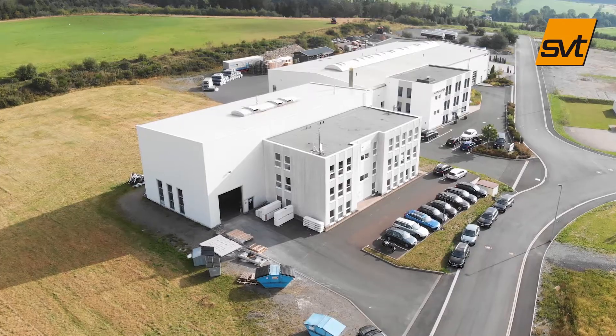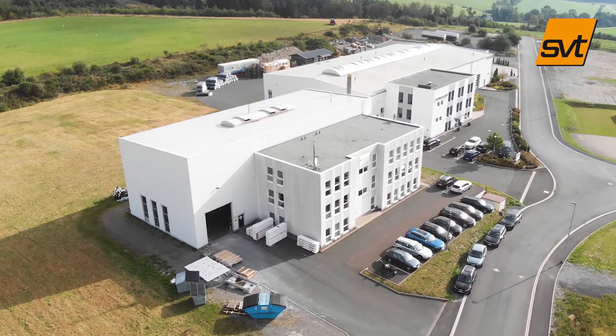Hello, my name is Fredrik Czuske and I am Product Manager at SVT Products. Today, we are at the Test and Technology Center in one of our production sites in Erntebrück, Germany.